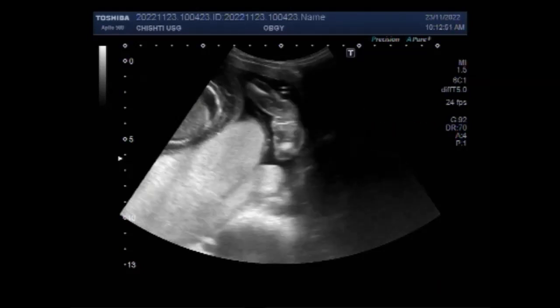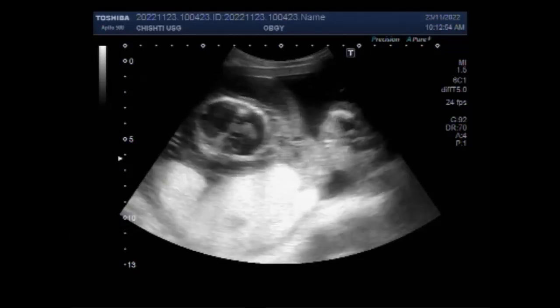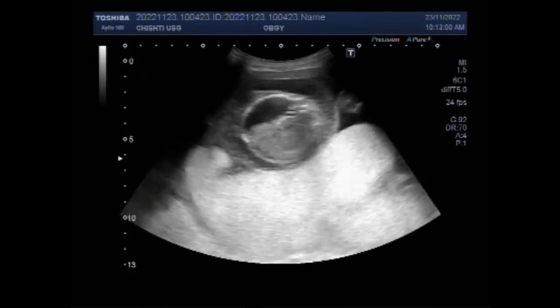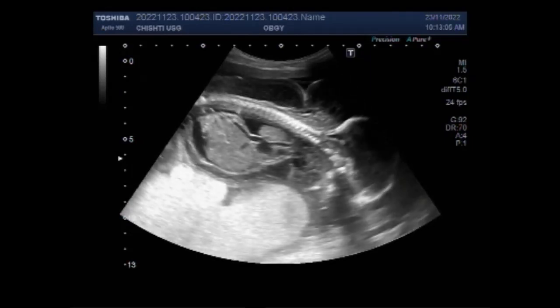Hydrops fetalis is severe swelling — that is, edema — in an unborn or a newborn baby. It is a life-threatening problem. Hydrops develops when too much fluid leaves the baby's bloodstream and goes into the tissues.